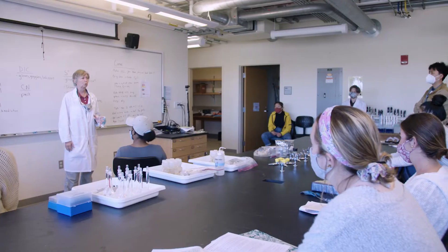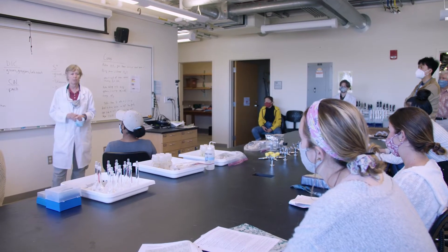My name is Ann Giblin, and I'm a senior scientist with the Ecosystem Center at the Marine Biological Laboratory in Woods Hole. During the Semester in Environmental Science, I give a number of lectures in the CORE course, and I teach a module on respiration and decomposition.